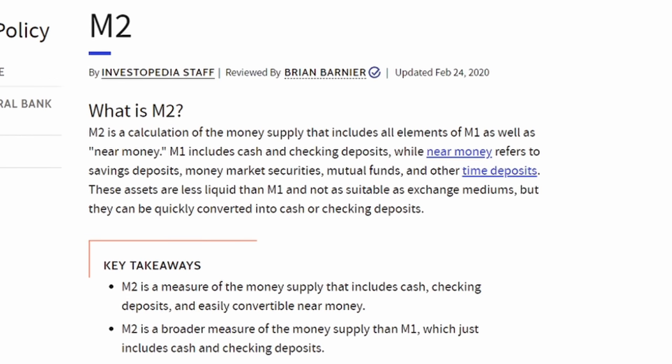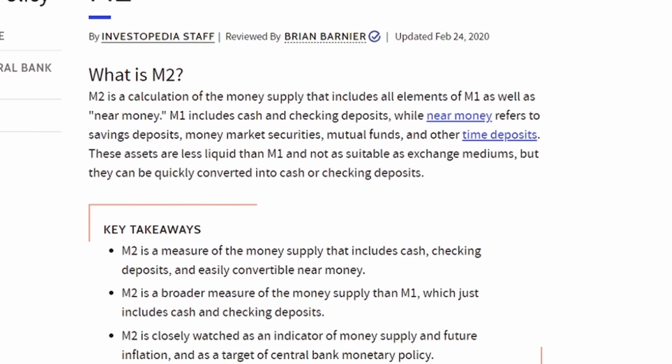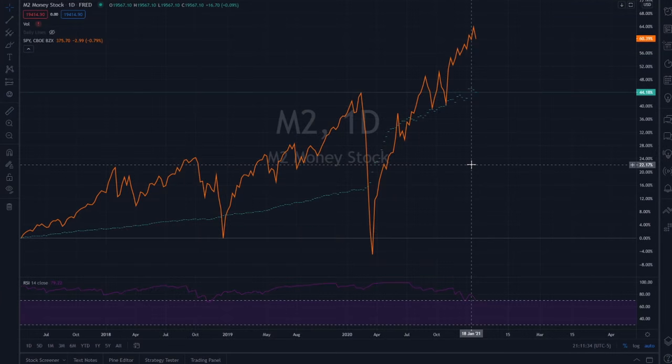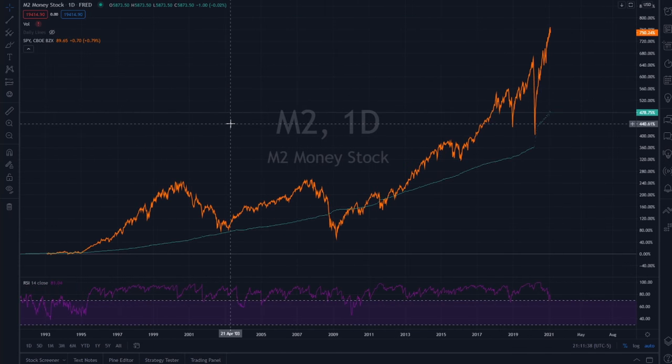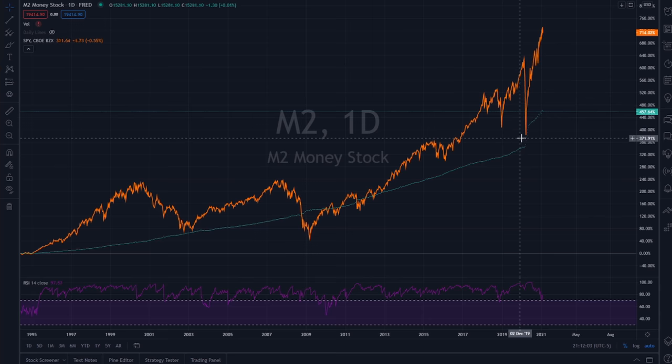I want to bring your attention to something called M2. M2 is a calculation of the money supply that includes all elements of M1 as well as near money — so really all that means is M2 includes current cash and checking deposits as well as savings, money market securities, mutual funds, and other deposits. In essence, M2 is closely watched as an indicator of money supply and future inflation, and as a target of central bank monetary policy. This is a comparison of what the M2 money inflow chart currently looks like in comparison to the S&P 500. Over here in March — this is what we have — this was the COVID crash.